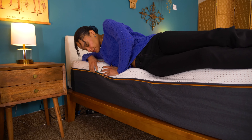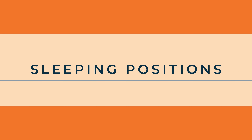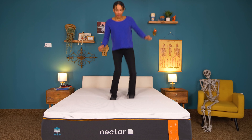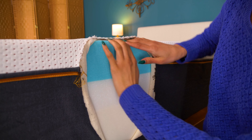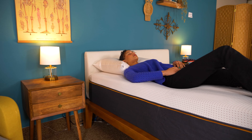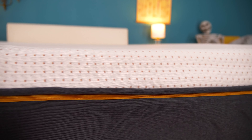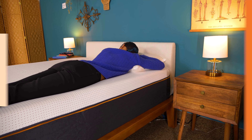Even though it has this doughy foam feel, moving around is not very difficult. We would definitely call the Premier Copper a side sleeper mattress — the medium feel and cushioning foam layers work to relieve pressure and keep you aligned. Nectar is also good for back sleepers, as the foam contours to your spine and keeps it from moving out of alignment. For the bad news: this bed is just too soft for stomach sleepers. Your hips will sink down too far and most likely contribute to back pain.